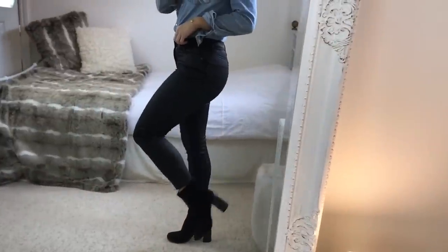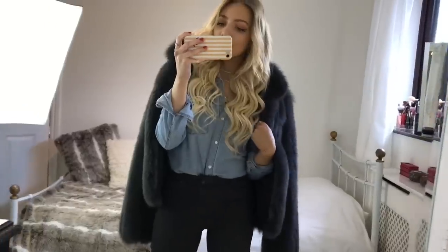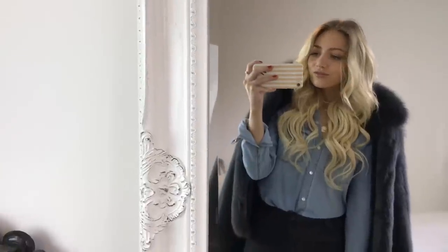The boots I'm wearing are just a plain black suede pair, and then over the top I'm putting on this faux fur jacket which I got from a vintage shop in Copenhagen. I'll link some similar ones in the description. I just really love the color of this and I know it will go with so many different things.